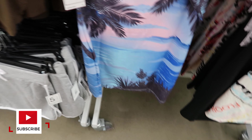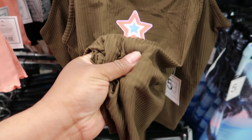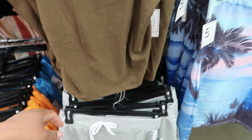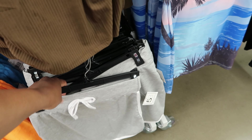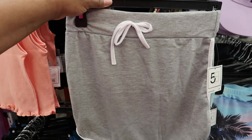They have this top right here — the material on this is really soft and silky. It has these beads on the straps; the straps are not adjustable. And then this skirt is really cute — this is five dollars as well.